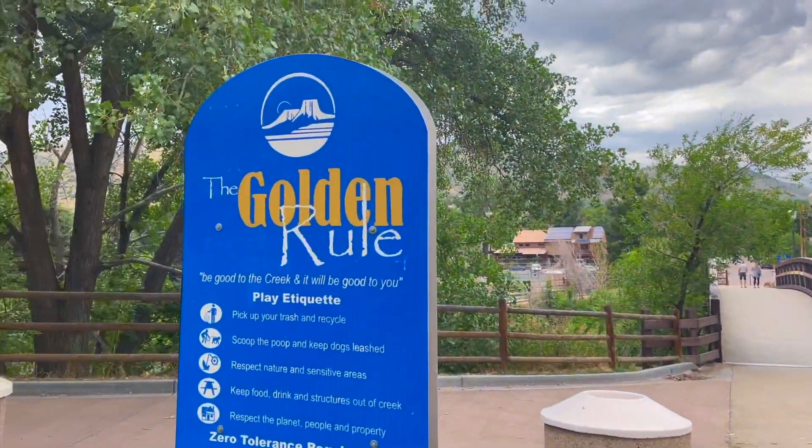We're in Golden, Colorado. When they pass a law here, is it called the Golden Rule? Apparently it is.